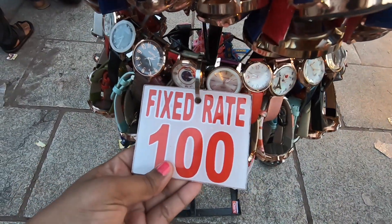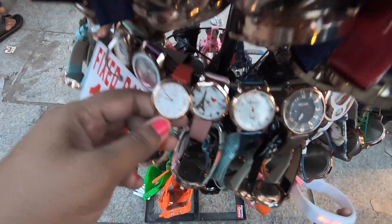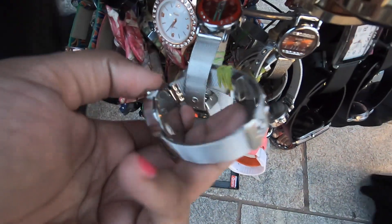Hi friends, welcome back to my channel. Anusha here, present in Hyderabad. We're in a shop which is very famous in Hyderabad — a great place where you'll find a lot of watches and collections. There are lots of watches, regular wear and other accessories.